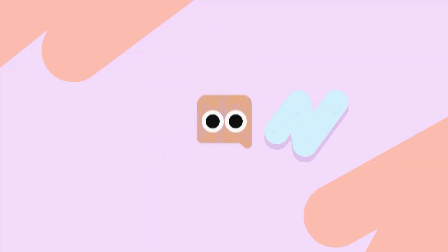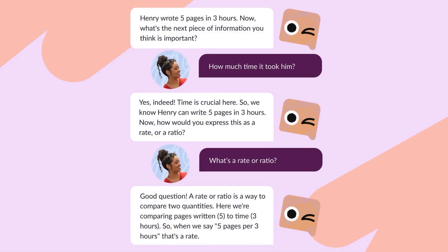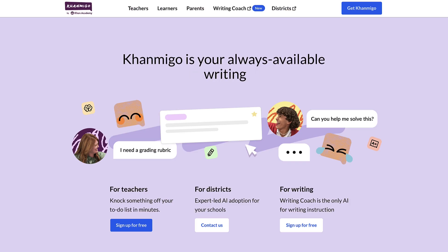Hello families, I'm Rachel with Khan Academy. Today I'm excited to introduce you to KhanMigo, an innovative tool designed to enhance teaching and learning. KhanMigo is an AI-powered teaching assistant and personal tutor that provides a helping hand for teachers and individualized support for students as they navigate their educational journey.